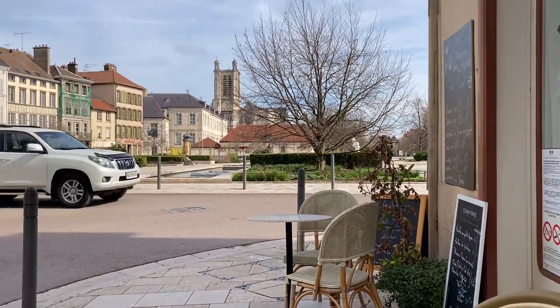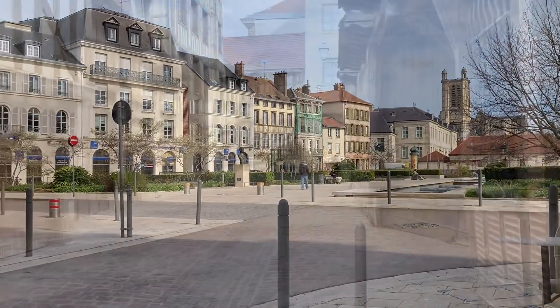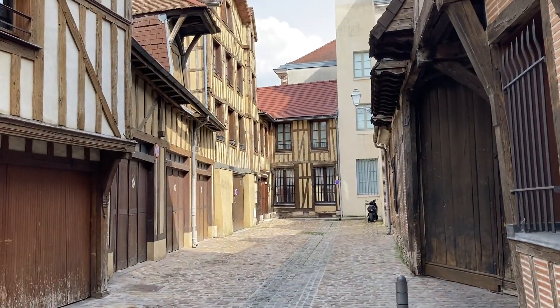And then it was coffee at the Emile Zola Street. Back on the mean streets of Troyes.